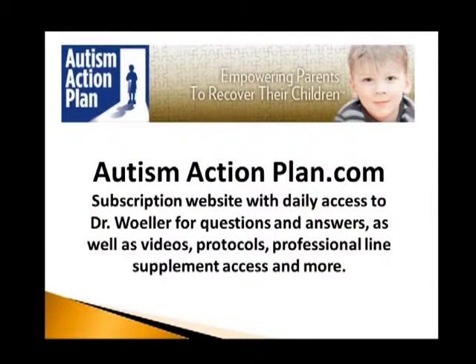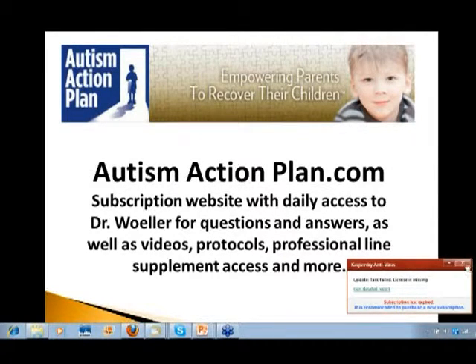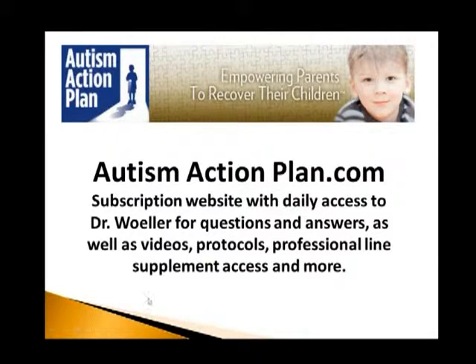I also have a very active subscription website called AutismActionPlan.com, where I work with parents throughout the U.S. and around the world talking about biomedical intervention. If they have a question about a supplement, want me to help brainstorm, or troubleshoot an issue they may be having — whether you're working with a doctor or doing this alone — I'm there to help. I'm on this website on a daily basis, weekends, on holidays, et cetera.